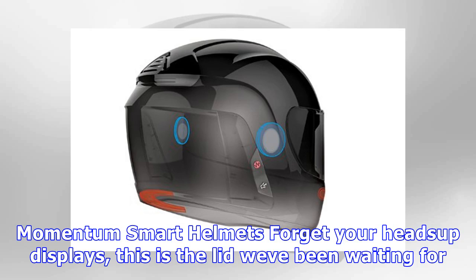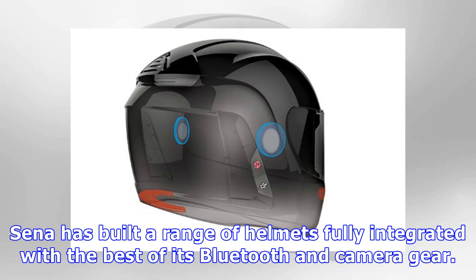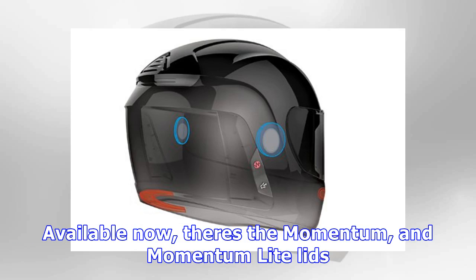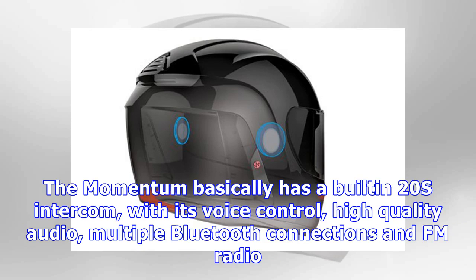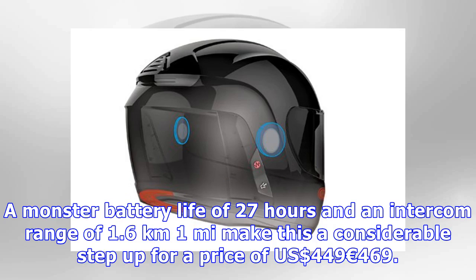Forget heads-up displays — this is the lid we've been waiting for. Sena has built a range of helmets fully integrated with the best of its Bluetooth and camera gear. Available now, there's the Momentum and Momentum Light lids. The Momentum Light incorporates the basic Bluetooth functionality of a Sena SMH10 and will retail for $399–$419. The Momentum basically has a built-in 20s intercom, with voice control, high-quality audio, multiple Bluetooth connections, and FM radio. A monster battery life of 27 hours and an intercom range of 1.6km (1 mile) make this a considerable step up, for a price of $449–$469.